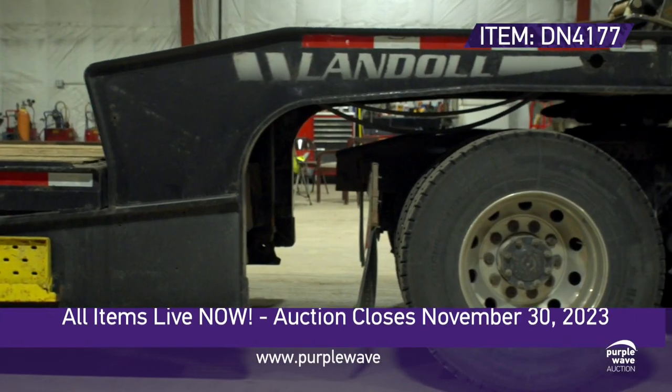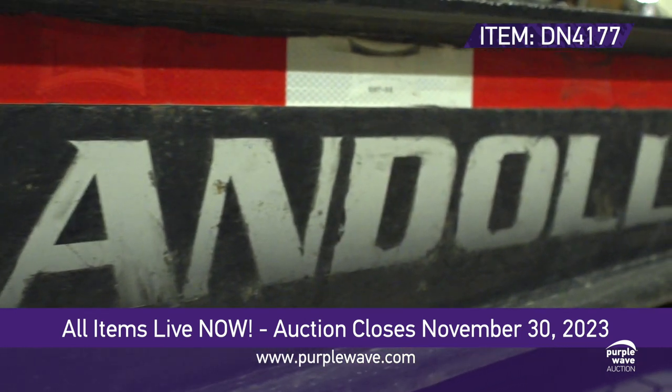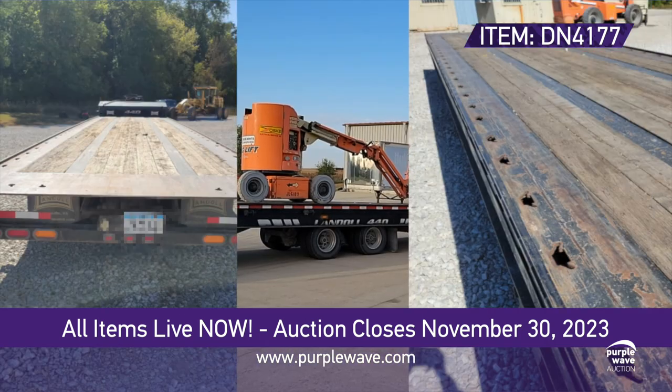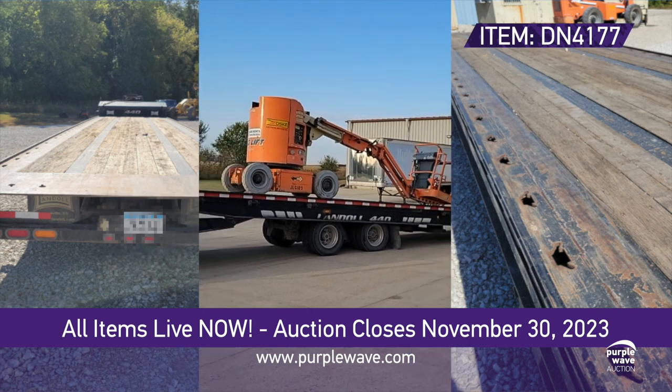Introducing the 2015 Landall 440 Tilt Deck Equipment Trailer, a serious contender for your hauling needs. This versatile giant spans 50 feet in length, boasting a 102-inch width and a rugged wood deck.